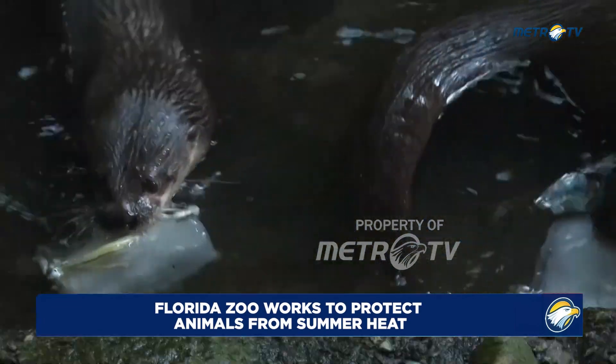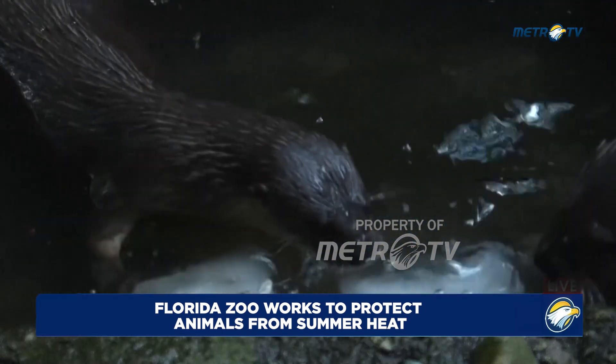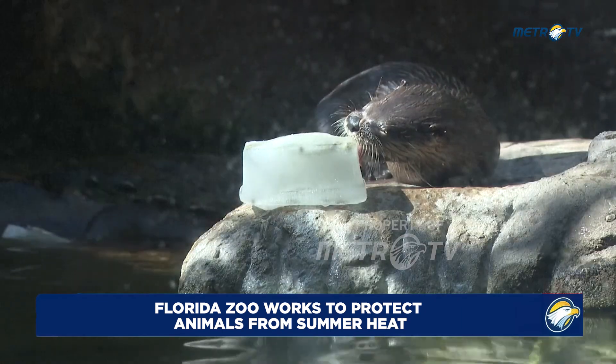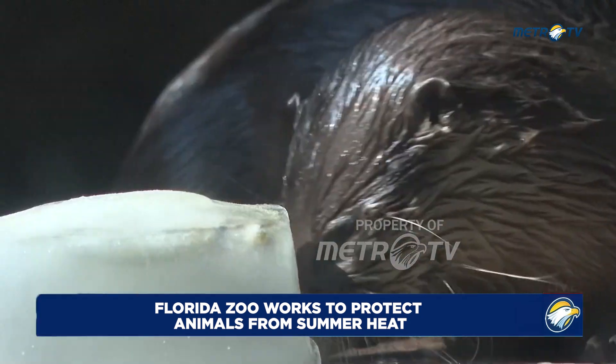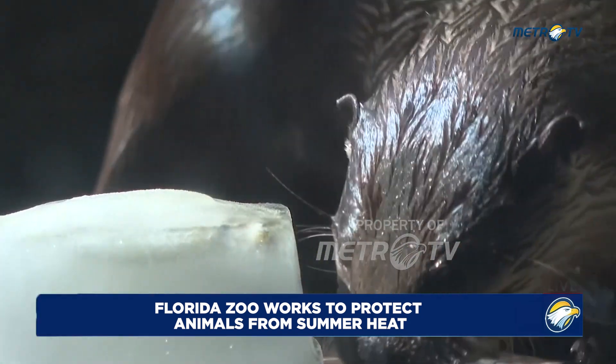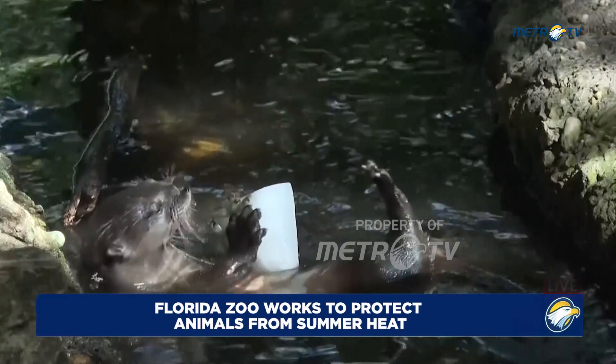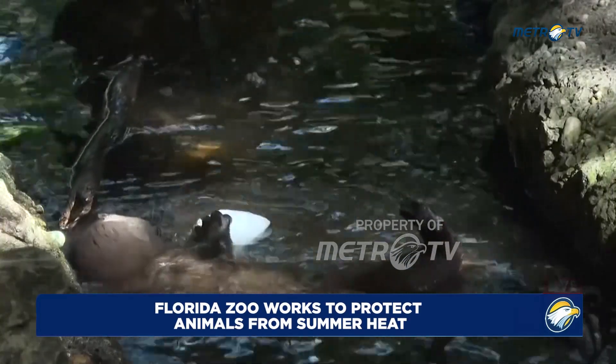Oh my gosh, big splash! I got a little bit of fish there. Otters, otters! This is what Ollie does — Ollie loves sitting on his back and playing with his toys and playing with his food like that.